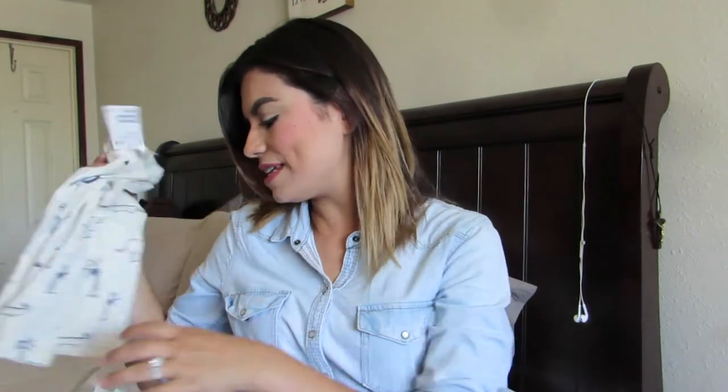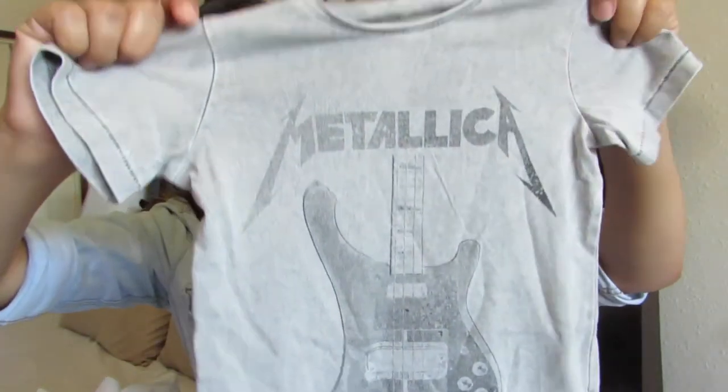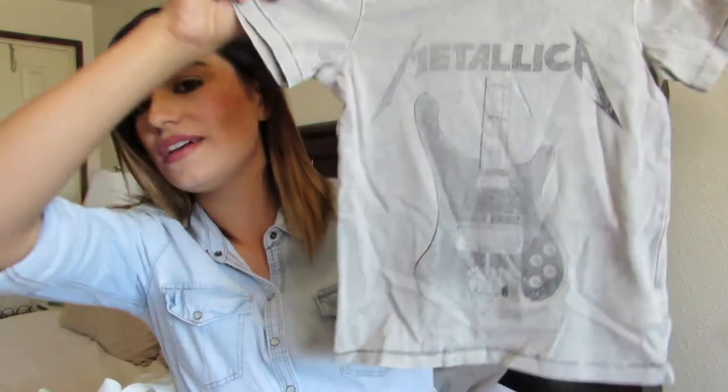Then I got him this vintage Metallica rock band tee — it's like a washed-out gray, $12.99, again one and a half to two years. I just thought it was really cute, like with some jeans or jean shorts. And then I also got him a Rolling Stones tee — I love Rolling Stones band tees. Same price, $12.99, and it's like a washed-out denim blue. I just thought these were so cute.